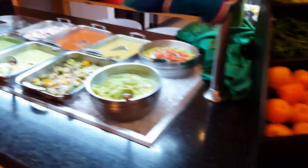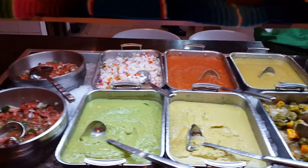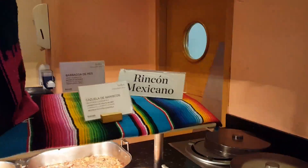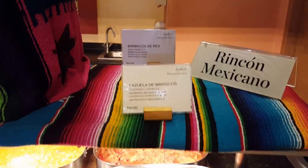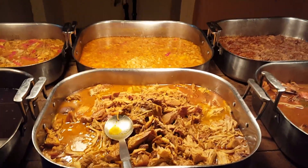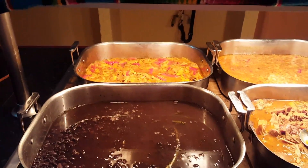Of course, one of my favorites is the guacamole station. This is the Rincon Mexicano station — it was awesome. Whatever it was, I can't even pronounce it, but it was succulent and tender.